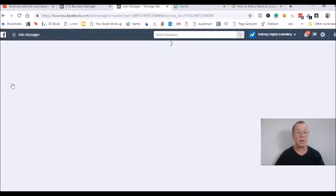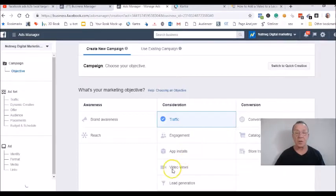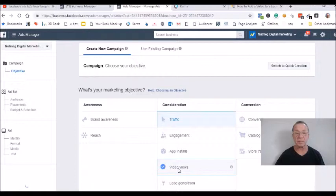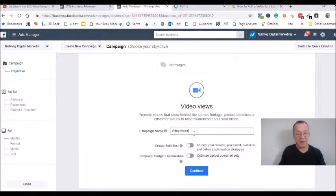The objective of this campaign is going to be video views, so click down here on video views. Then go down to the bottom, name your campaign 'Video Views,' and put local, USA, or worldwide — whatever you want to target. Remember, do not do the split test or the campaign budget optimization; you want to have control over this.